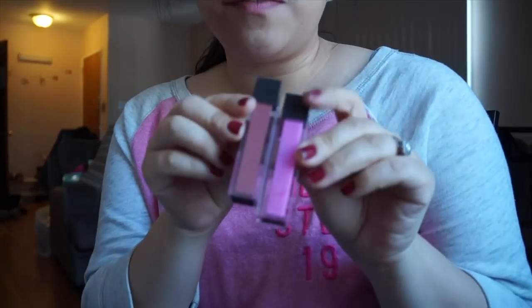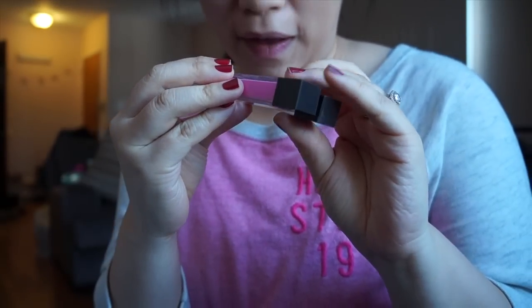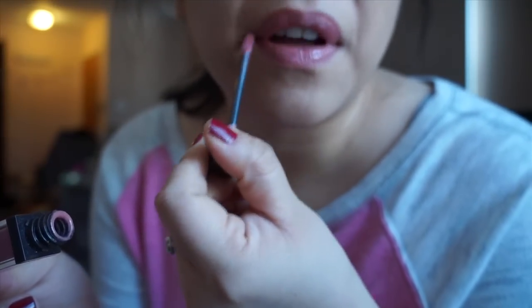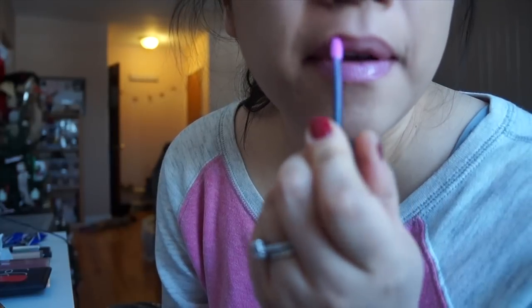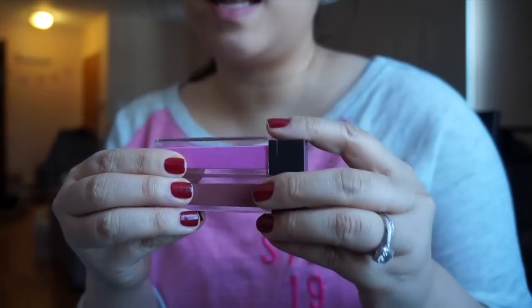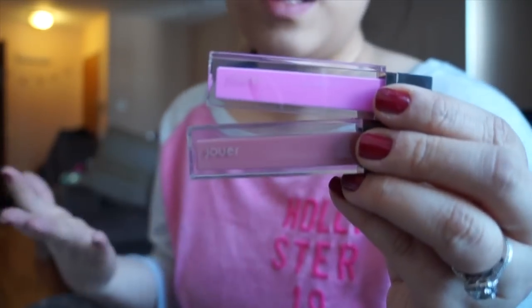In terms of lip gloss, my favorites by far have been the Jouer lip glosses. These are my two absolute favorite colors: Divine — definitely a Your Lips But Better color — and Peony, which looks amazing on its own or layered on anything. I love these formulas because they're really moisturizing, have the perfect amount of opacity, and they're not sticky. They feel so rich and luxurious on your lips. I think they have vitamins in them, so they're really great for your lips as well.